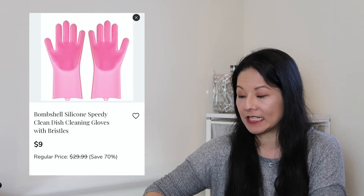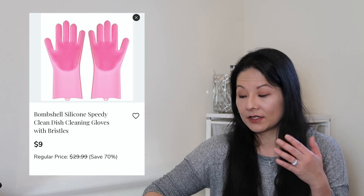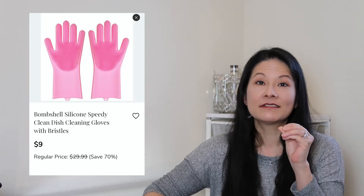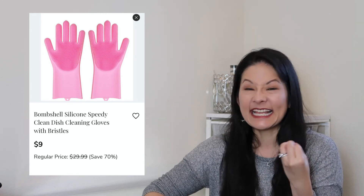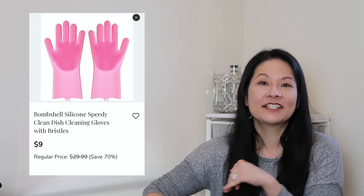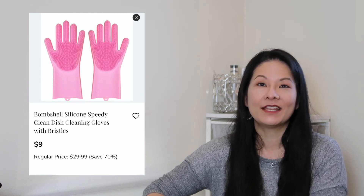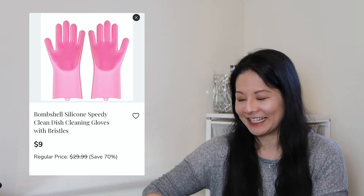The next houseware item is a really fun pair of Bombshell Silicone Speedy Clean dish cleaning gloves with bristles. They're silicone gloves with bristles on the hands and fingers to help clean things. It's a nice, fun, pink set of gloves. Unfortunately these days I'm doing quite a bit of dishwashing since our dishwasher is currently down and we're waiting for a new one, so I'm using a lot of gloves. I think this is a fun one to try and I'll let you know what I think in future videos.